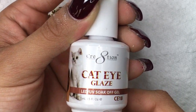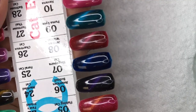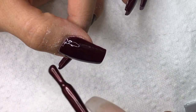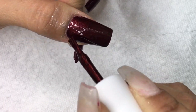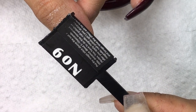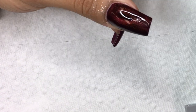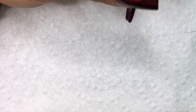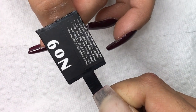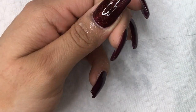The cat eye gel I'm going to use is by this brand — I loved it because it's a burgundy color; I'm just in love with burgundy. I applied it on top of the base color without wiping off the tacky layer or anything, then before curing I tried magnet number nine and it didn't really work — I mean it kind of did, but you can't really see it. Maybe it's because burgundy is underneath. I kept trying and trying and nothing was working.